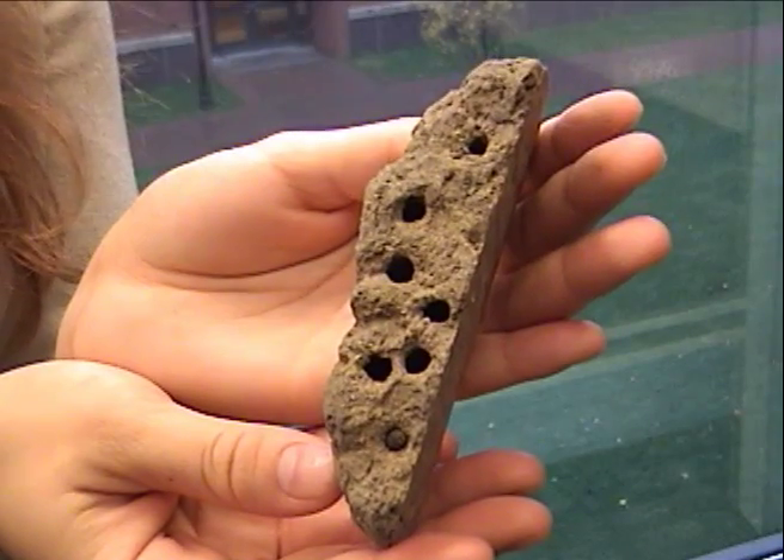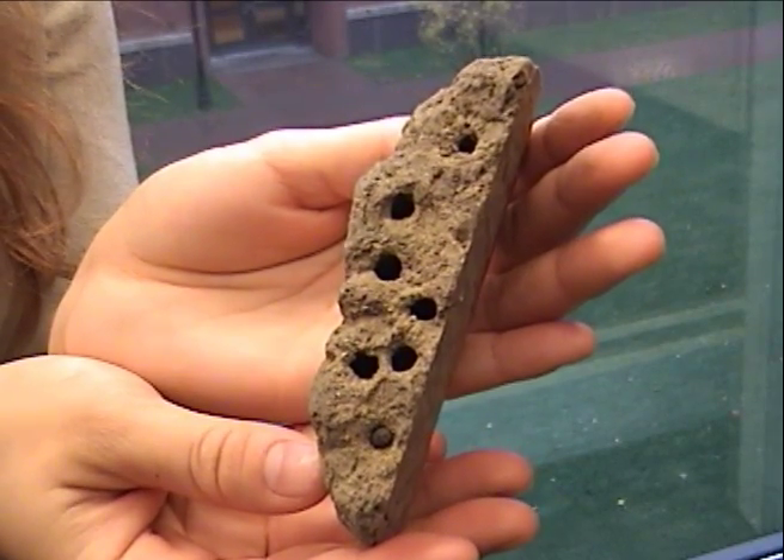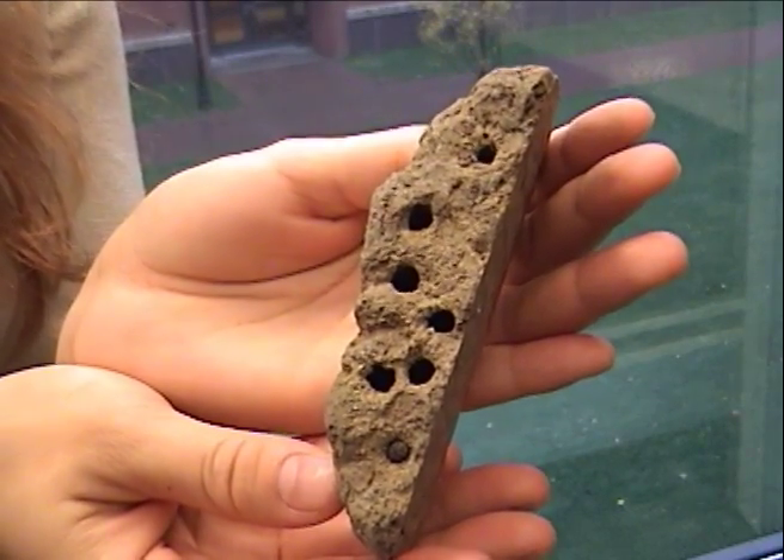I'm back with the answer for this week's question. This is the work of the mud dauber wasp. The mud dauber wasp uses sand and mud to create this masterwork of architecture. I got this hive in the fall, after the wasp had left for the winter. I'm Azizi Kayama, and I'll see you soon. Goodbye.